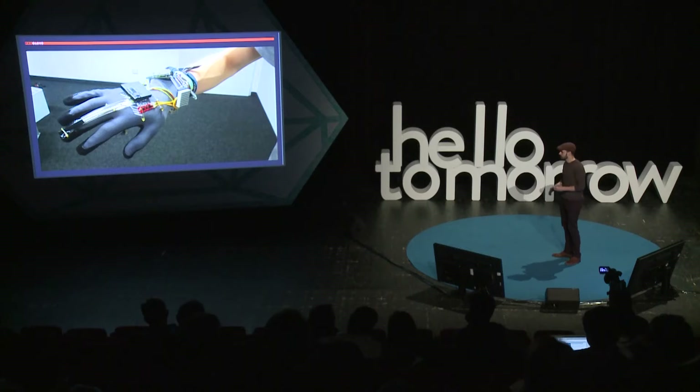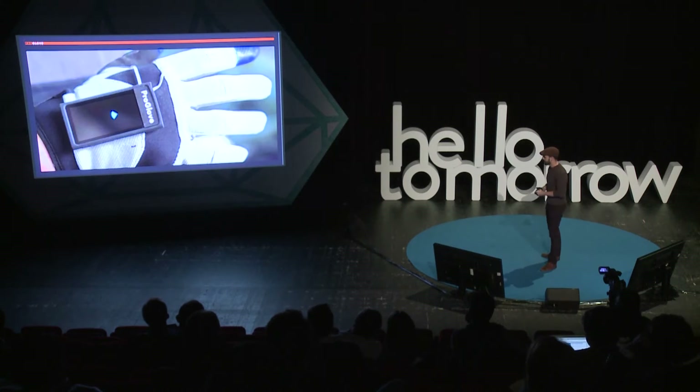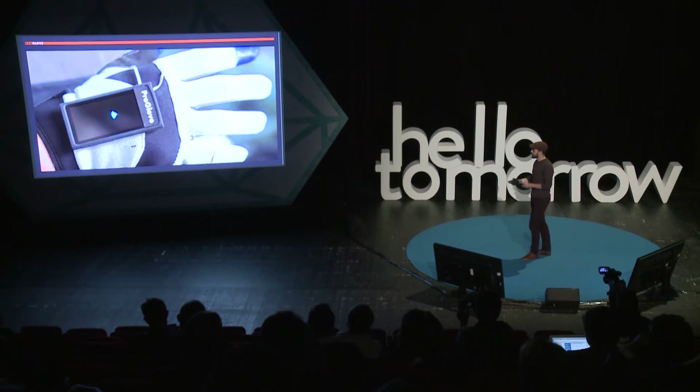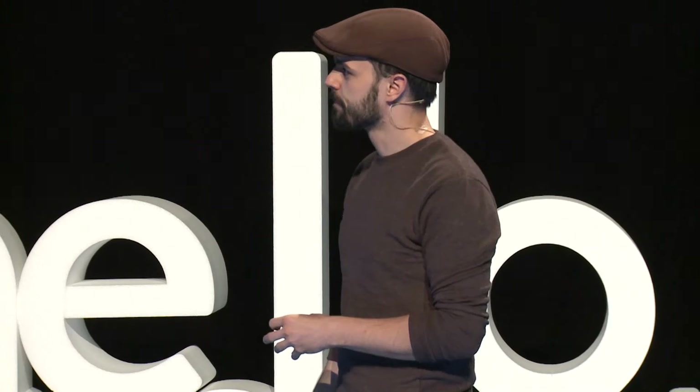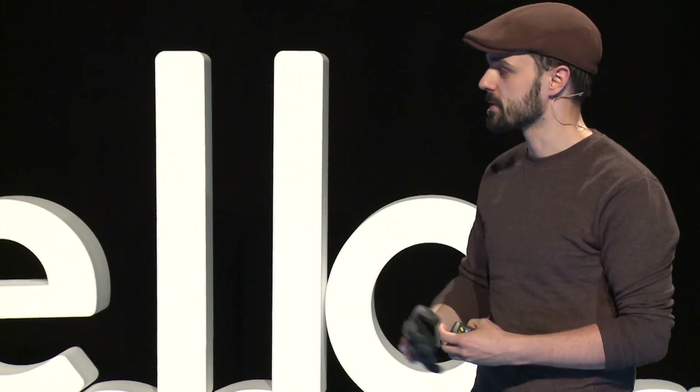The problem with rough prototypes is you can't go to a customer with them — they think you're crazy. So to a customer, you go with something like our first design prototype: basically the fanciest-looking glove we found in the do-it-yourself store around the corner, with an iPod glued on it running some graphics. With that, you can go to BMW and show them what you want to do and get feedback. So if you haven't started prototyping, do it as early as possible and as easily as possible.